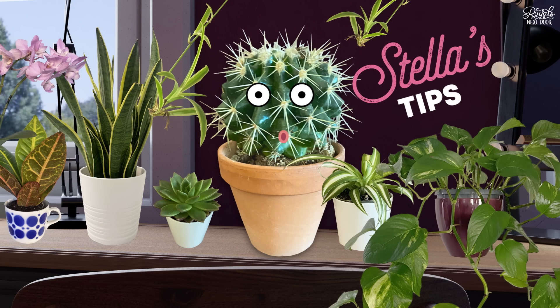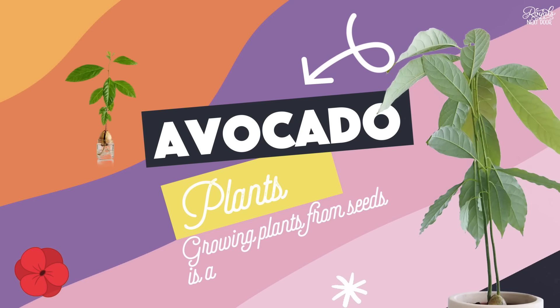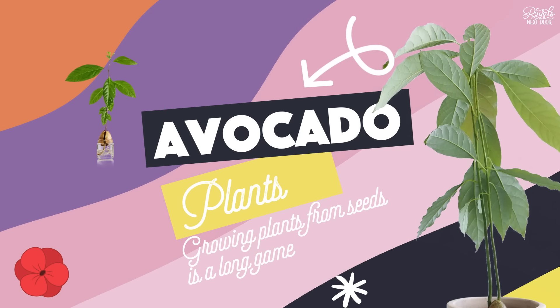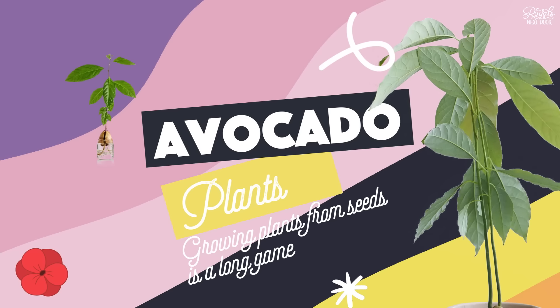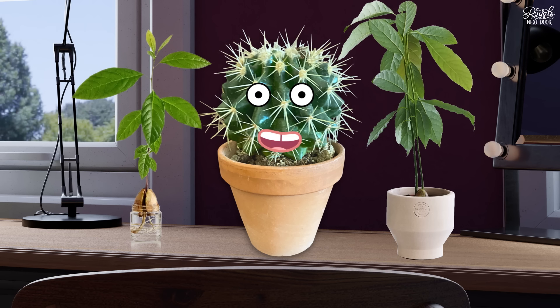And finally, have fun growing something from seeds, like an avocado. I will warn you though, that growing plants from seeds is a long game. If you're in a warm country, it will probably sprout faster. But otherwise, make sure you have plenty of time on your hands. It might be five months before you get to see something like this — one I prepared earlier.